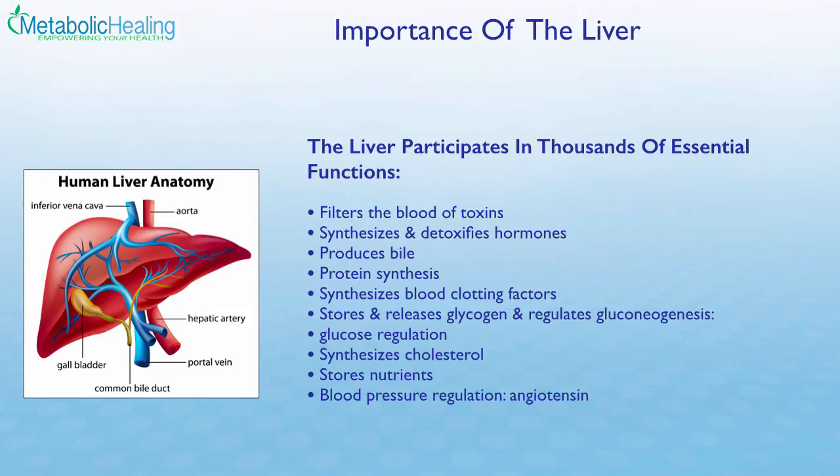Let's talk about the important roles that the liver has. The liver is a massive organ that continuously filters the blood of toxins every three minutes for your entire life. Basically all of the blood in the body passes through the liver every three minutes, constantly picking up toxins, removing them, excreting them, and detoxifying them.